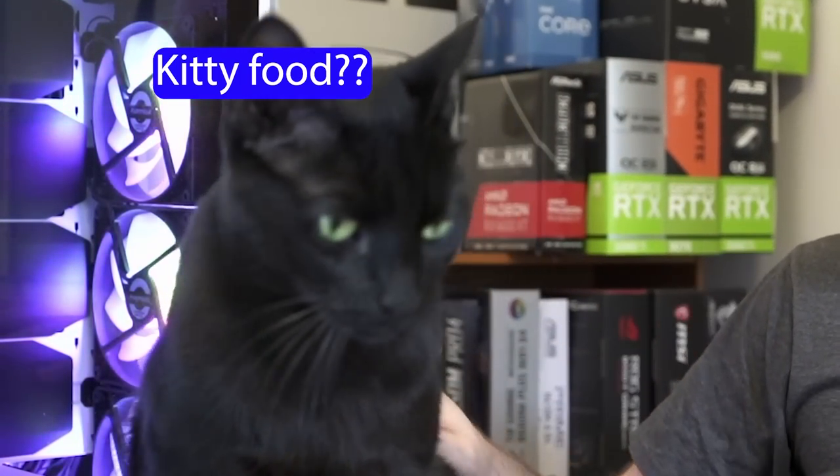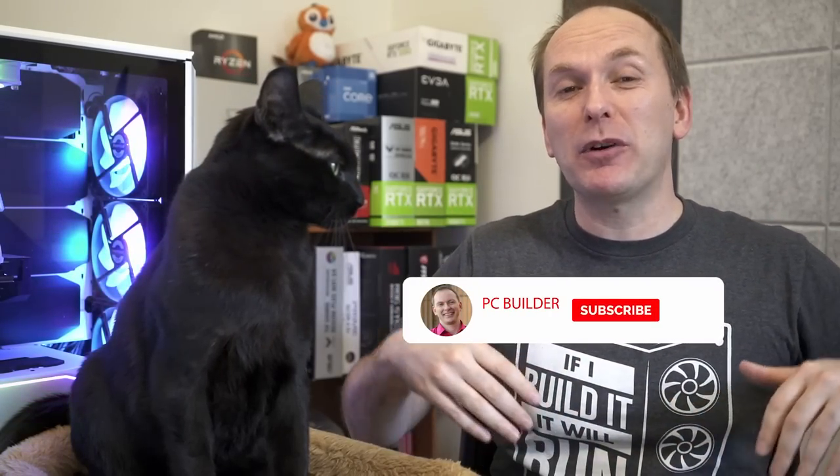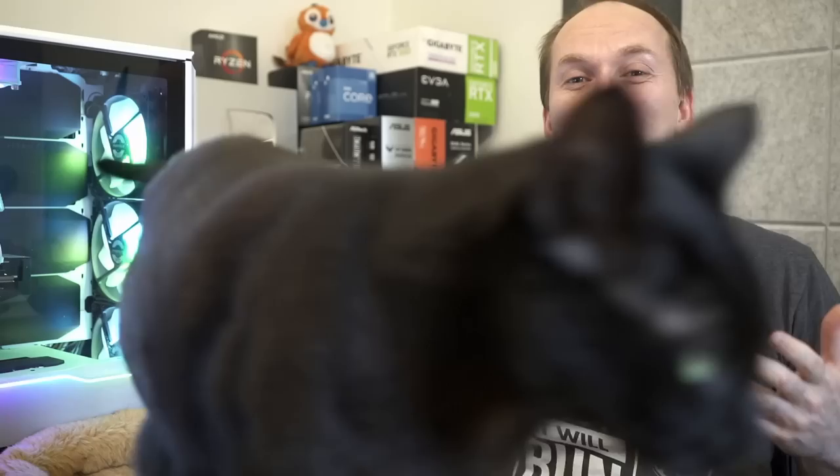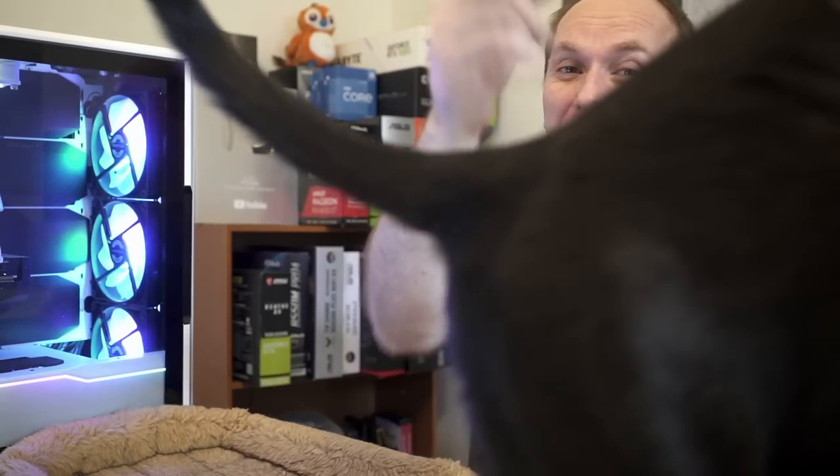Mr. Bear! Kitty food — now you perked up. I'll give you treats after this. Thank you for joining us on this month's Boost My Build. Remember, if you got value from the video, give it a like — it makes a big difference. Subscribe and click that bell icon so you get notified when we release cool content. And with that, apparently we will catch you on the next one.